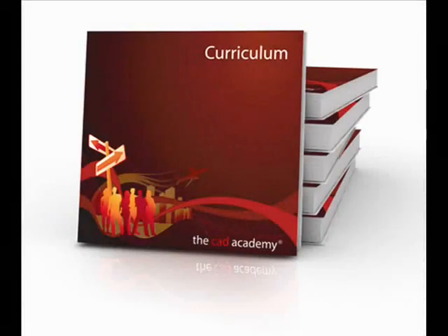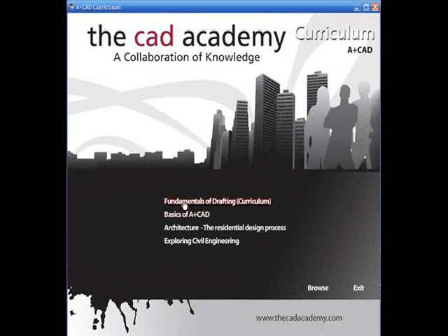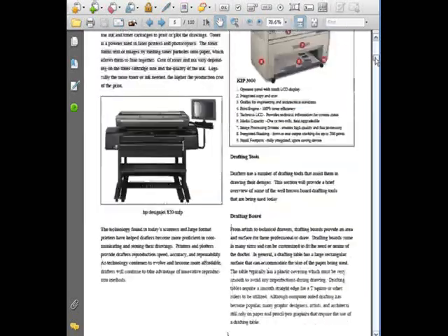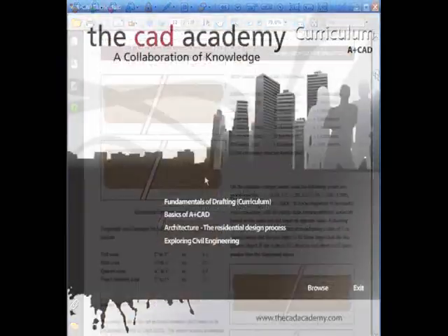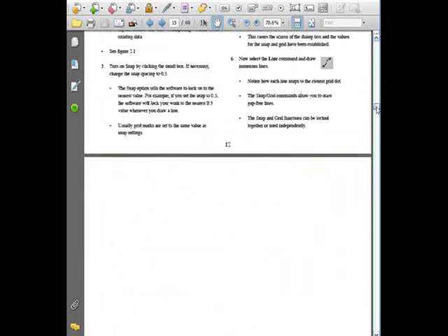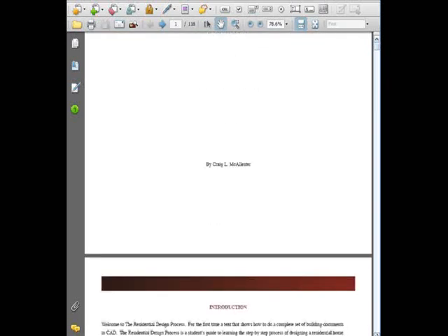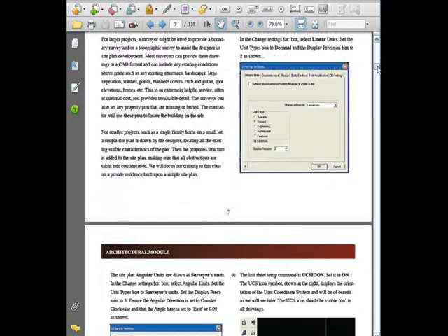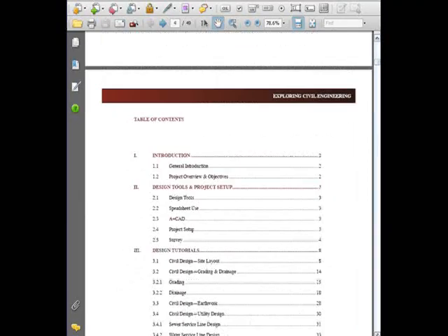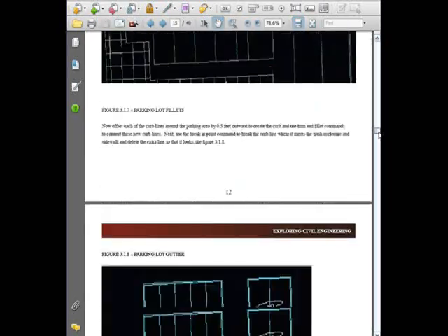The A+CAD curriculum was created by industry professionals, providing students with various tutorials, including the Fundamentals of Design Drafting, which includes 11 chapters to get up to speed with the basics of design drafting; the Basics of A+CAD, which walks students through software icons, menus, and commands; the Residential Design Process, a step-by-step guide for designing a residential home using standard principles of CAD drafting; and the Exploring Civil Engineering Tutorial Book, which walks students through civil engineering projects from civil design to grading and drainage.